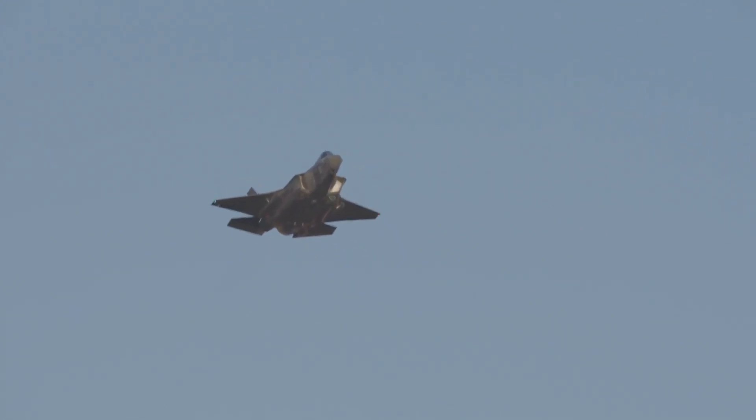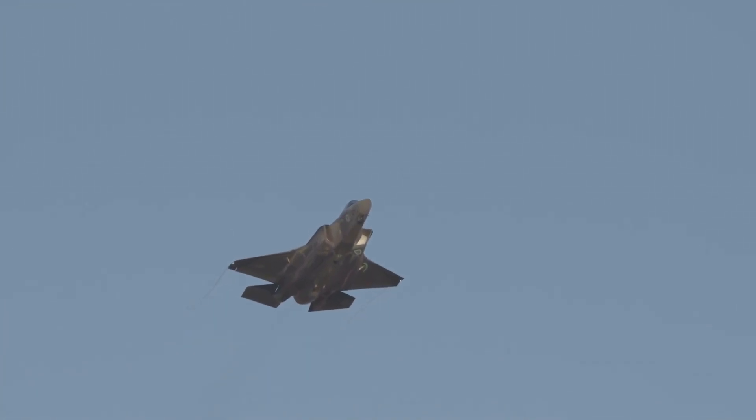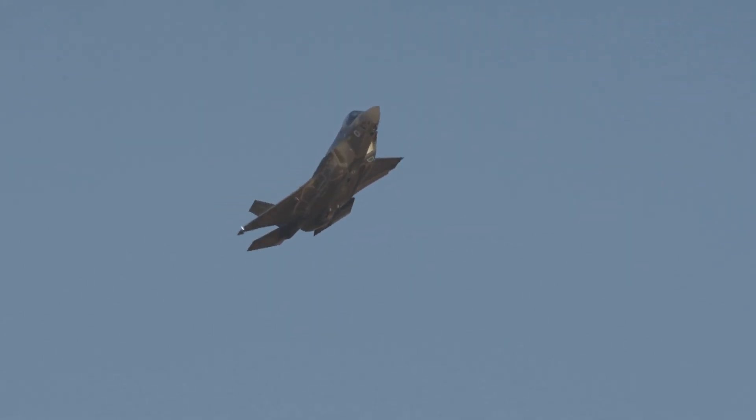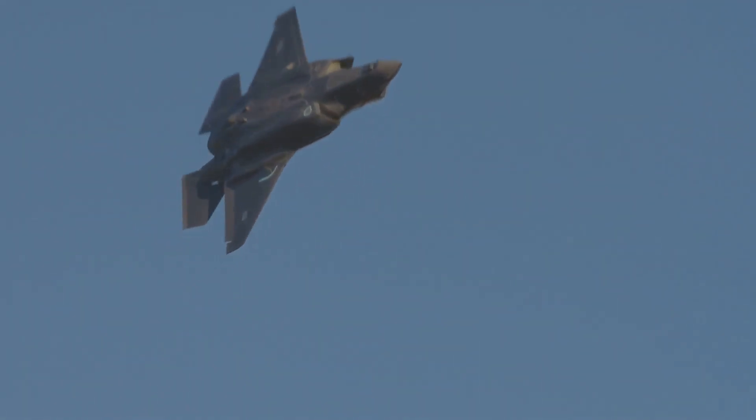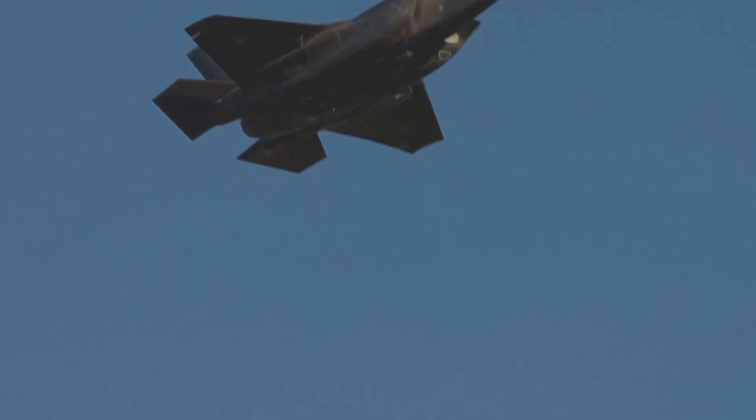Let's consider the Pakistani J-10C. During the recent conflict with India, these jets were reportedly equipped with the same PL-15 missiles used by the Chinese Air Force, rather than the downgraded export version.